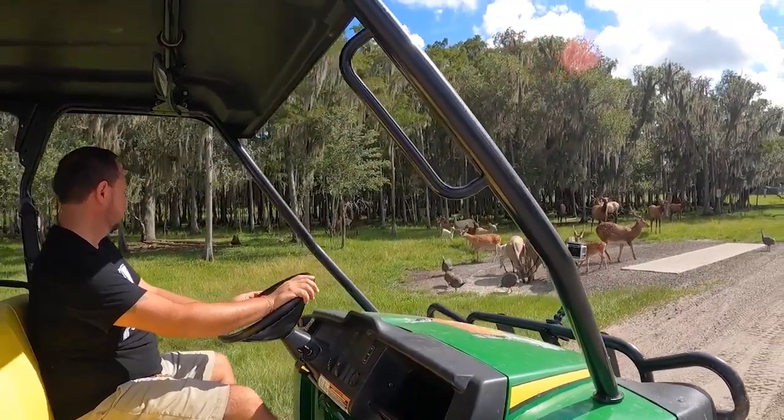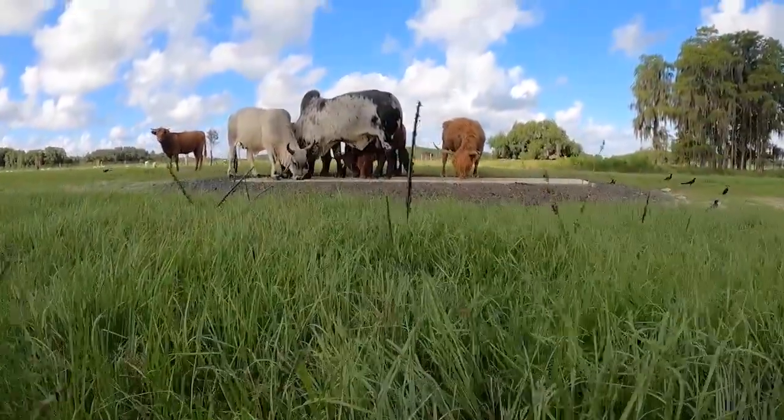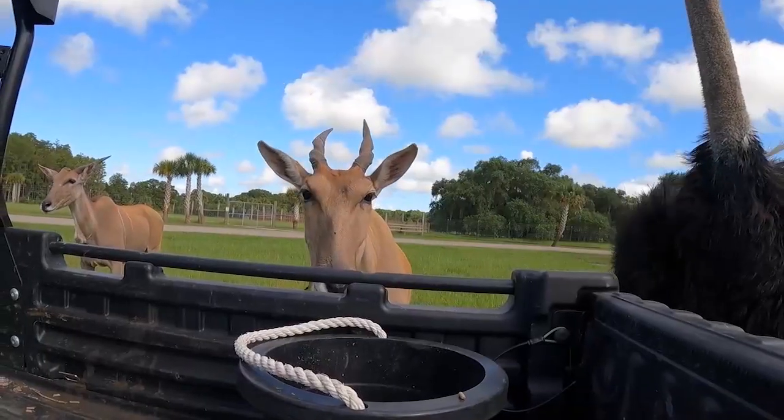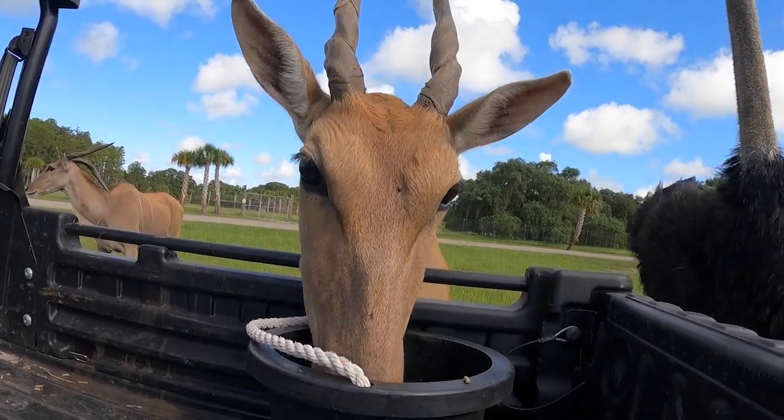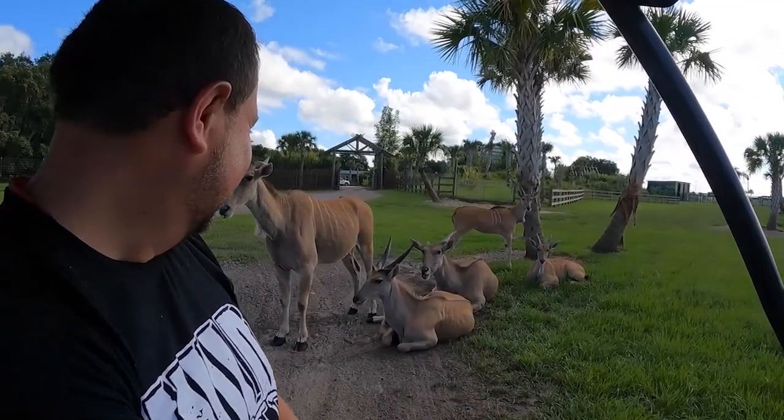And now you can reserve a private VIP buggy tour that'll skip the line and go off-roading so you can feed some of those animals — 300 of them roaming around. Billy Rodriguez from the Animal Care Department joined me live on Good Day Orlando to explain.